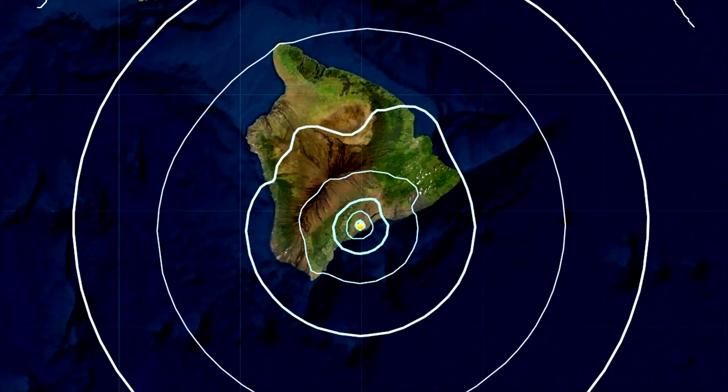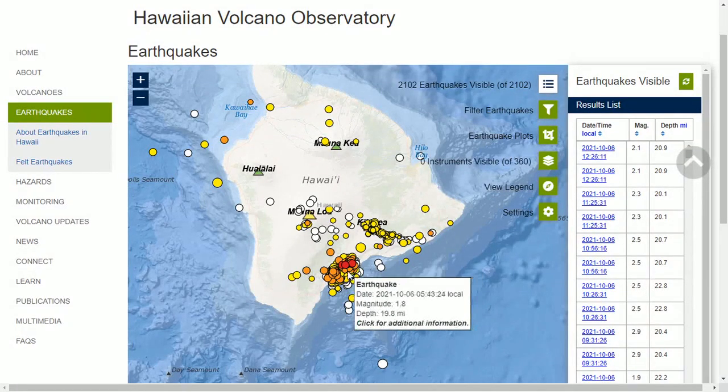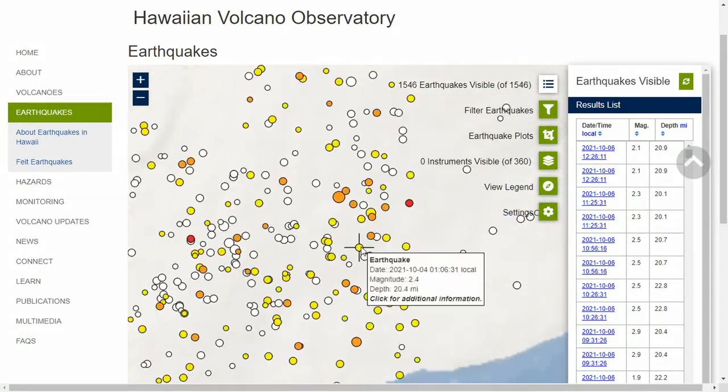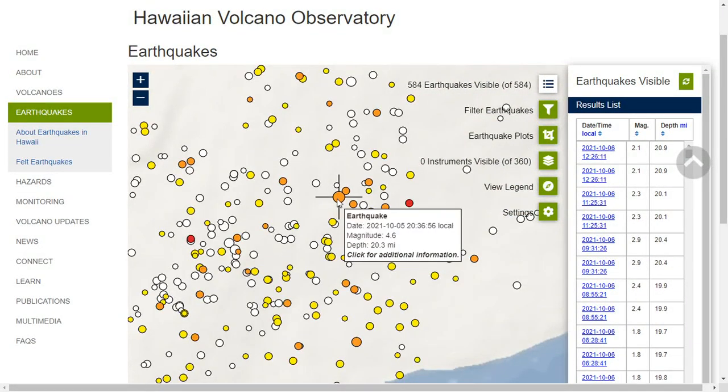The earthquake occurred at 8:36 p.m. Hawaii time, 20 miles deep under the Southwest Rift Zone. The USGS Hawaiian Volcano Observatory said the quake was part of the ongoing seismic swarm under the Paha Lutt area, which started in August 2019.